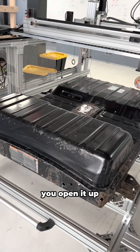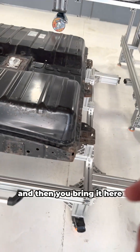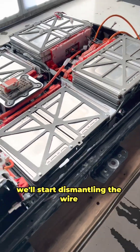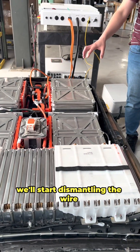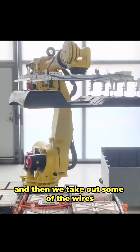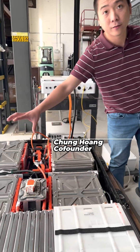Basically the process is: you get the battery here, then with this robotic equipment you open it up — because this is steel — and then you bring it here. After that we start dismantling the wires. The first robot arm will take out the top shells, then we take out some of the wires, and then the robot arm will lift out some of the modules.